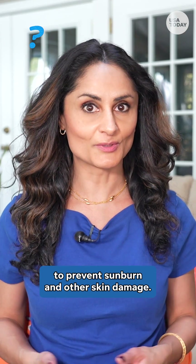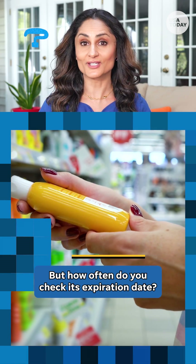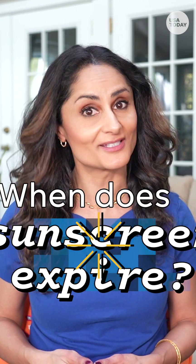We all know sunscreen is a must to prevent sunburn and other skin damage. But how often do you check its expiration date? Here's how sunscreen works and why you might want to check if yours is still good to use.